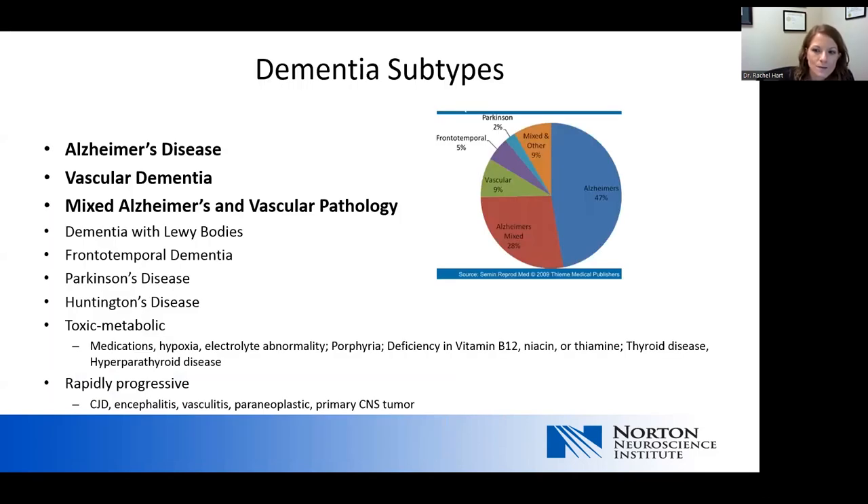There are many types of dementia. Overall, Alzheimer's disease is the most common subtype, followed by vascular dementia, and then mixed Alzheimer's and vascular pathology. Some of the more rare types include dementia with Lewy bodies, frontotemporal dementia, Parkinson's disease, and Huntington's disease. There are toxic metabolic types of dementia often caused by medical conditions, hypoxia, porphyria, and vitamin deficiencies. There are also rapidly progressive dementias such as Creutzfeldt-Jakob disease. For this presentation, we'll focus mostly on Alzheimer's disease.